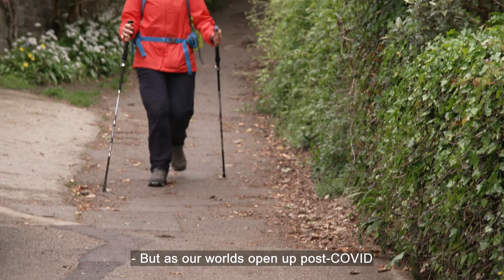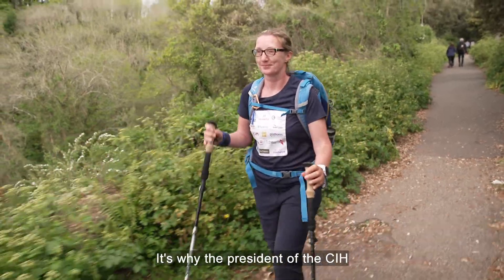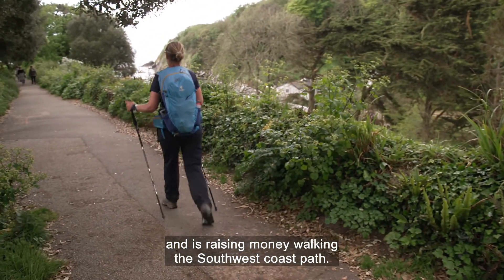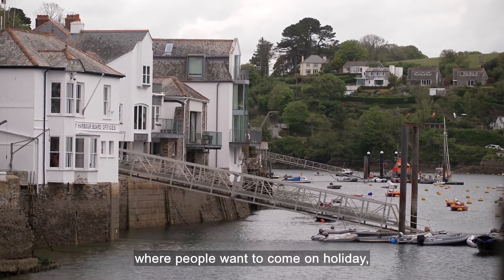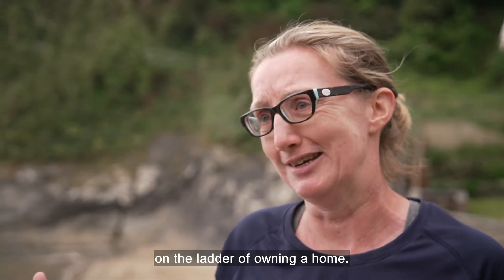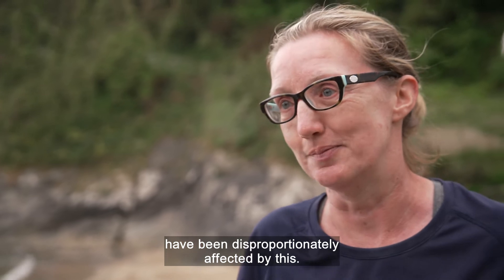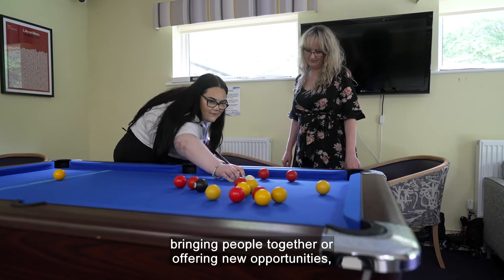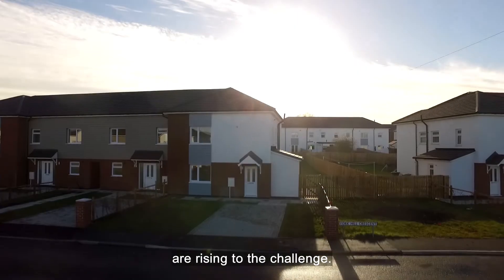As our world opens up post-COVID, challenges remain, and homelessness is one of the biggest. The president of the CIH has chosen End Youth Homelessness as her campaign focus, raising money walking the southwest coast path. In Devon and Cornwall, where people want to come on holiday, the impact on private rental markets is severe — we're not talking about getting a foot on the ladder of owning a home, but simply being able to rent somewhere to live. Young people have been disproportionately affected. Whether it's environmental sustainability, tackling the cost of living, bringing people together or offering new opportunities, social housing providers across the country are rising to the challenge.